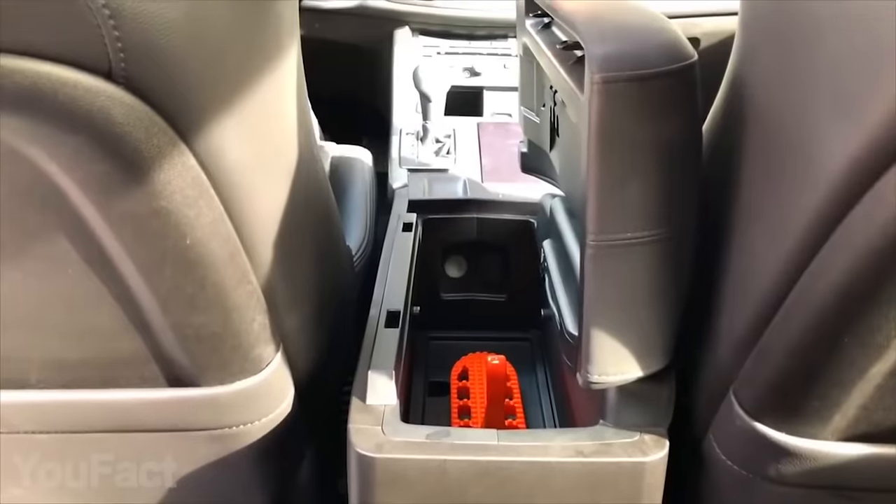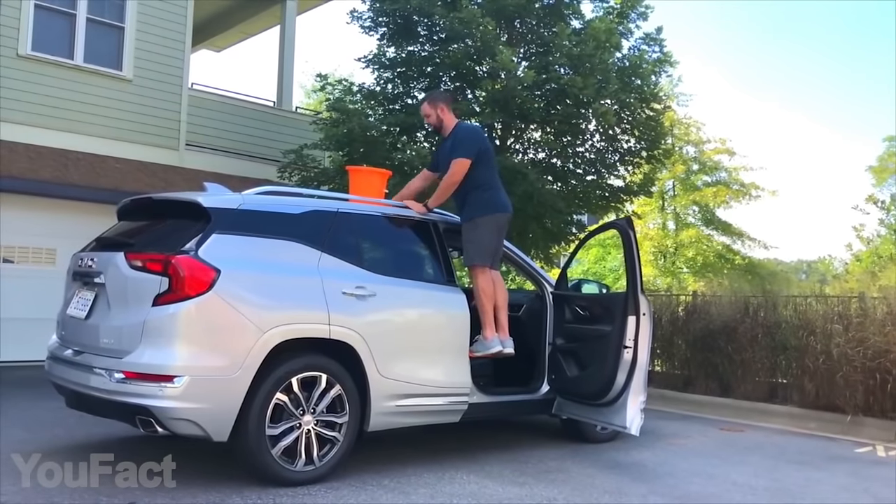The doorstep is compatible with all cars and it's small enough to fit in a center console, so you can always have it nearby in case you need to load some stuff.